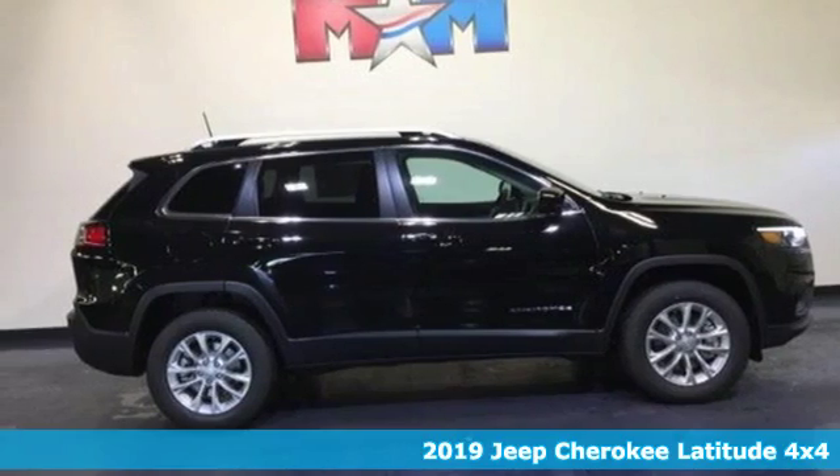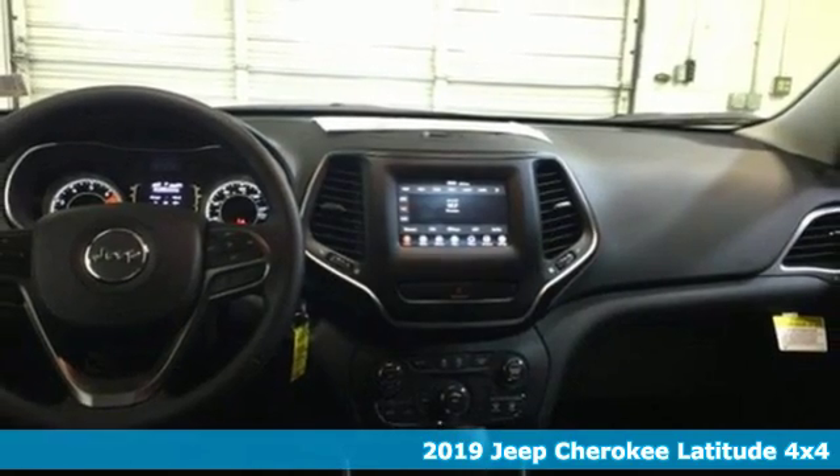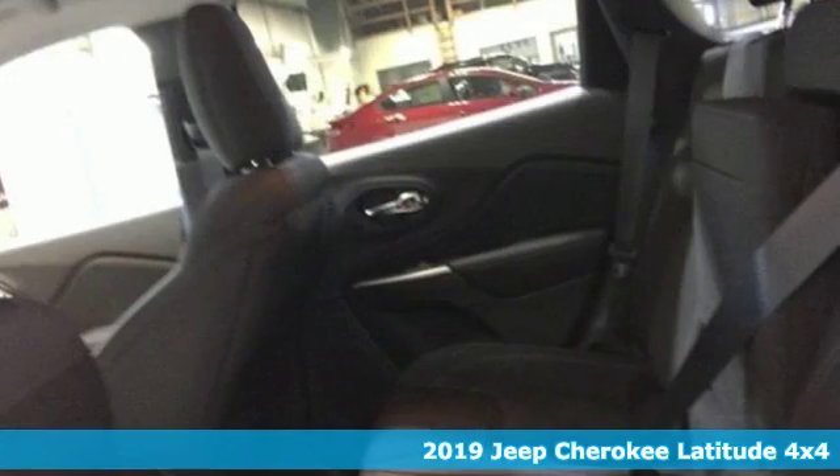Here's a new 2019 Jeep Cherokee. The Jeep life fits your life. It comes with the features you need and, better yet, want.